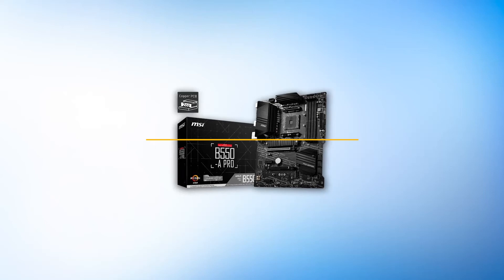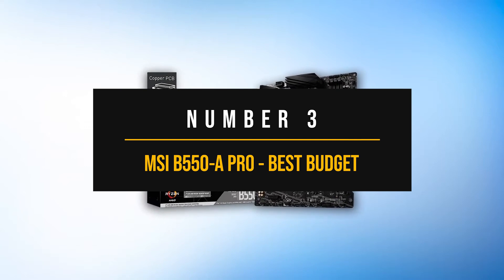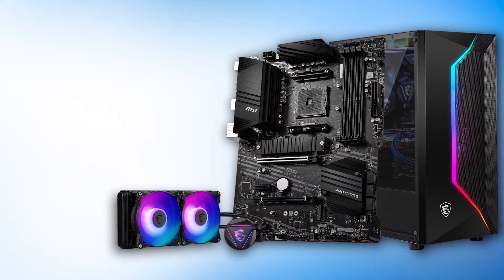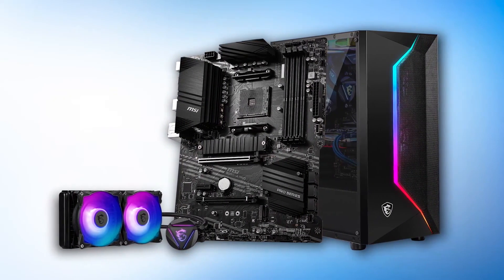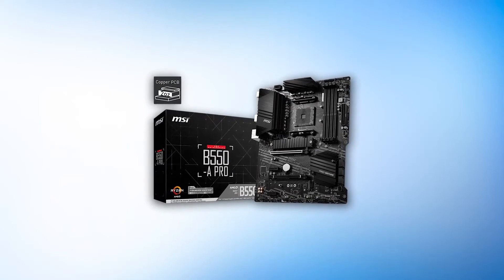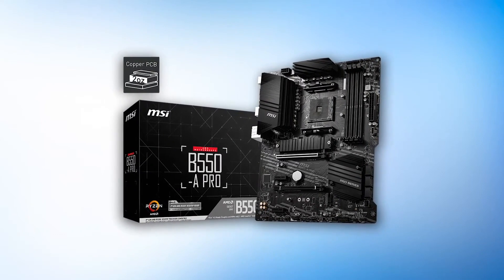Number 3: MSI B550A Pro — best budget motherboard for the Ryzen 7 5700X3D. Not everyone will care about overclocking, high-end audio, etc., when it comes to a downright reliable motherboard for Ryzen CPUs. I can easily recommend the MSI B550A Pro. If you don't care about extra bells and whistles, this motherboard might just fit your needs — it's definitely quite hard to ignore for the price.